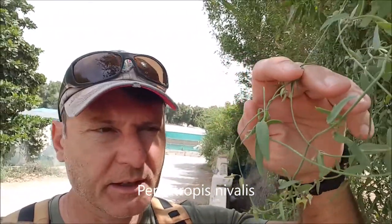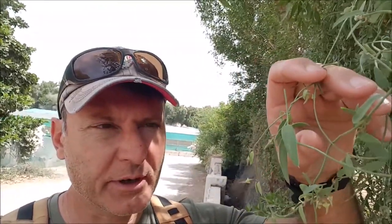First off, I'm going to point out this little creeper here — it's Pentatropos nivalis. It's actually an indigenous creeper found basically growing over plants like acacia trees and various other plants. This one is growing mostly over a fence. You can see the tiny flowers right here, and I believe it's from the Asclepiadaceae family, which is the milkweed family — the same family where monarch butterflies get their food as larval insects.